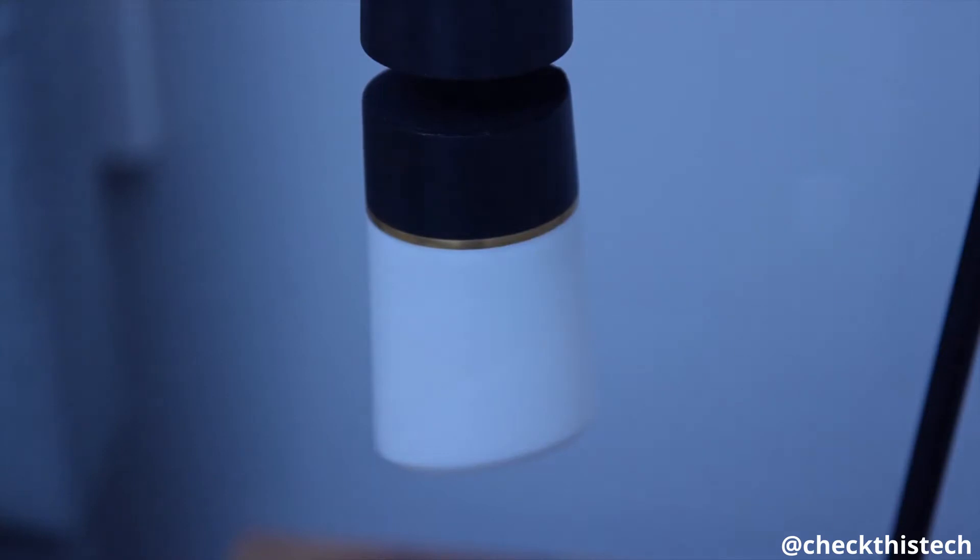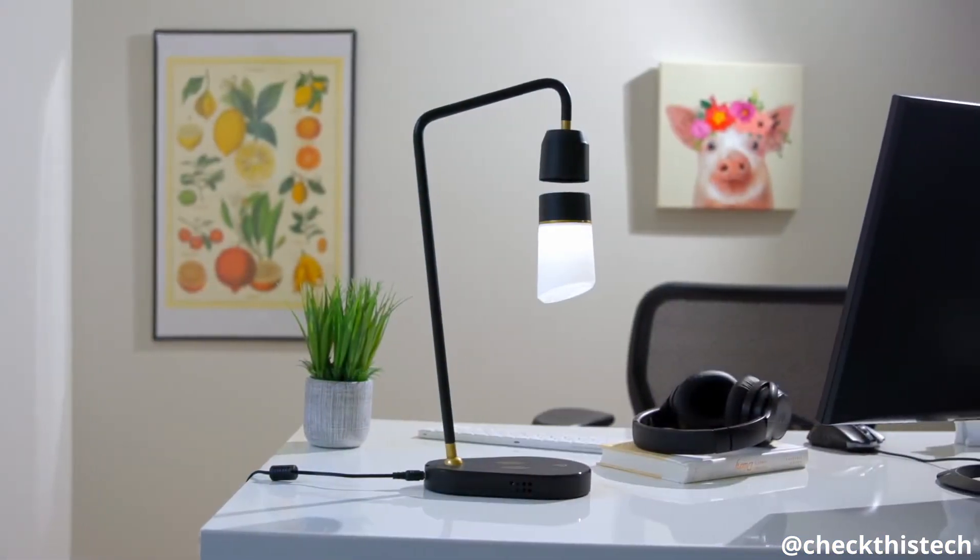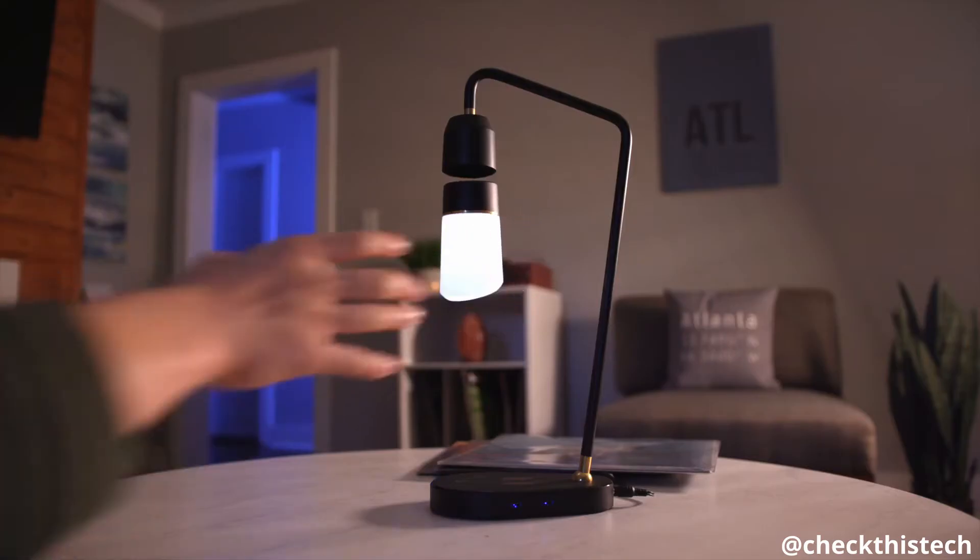Whether you need an elegant night lamp for the bedroom or a practical work lamp for your office, Meggie adds magic to any room.